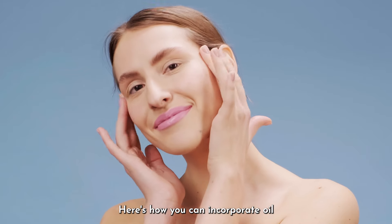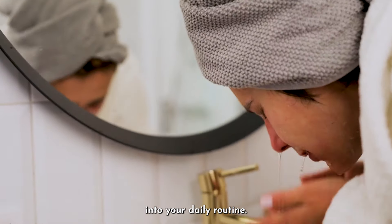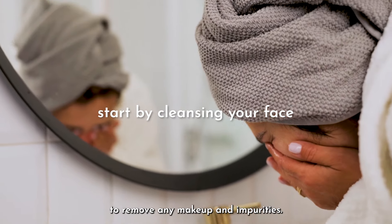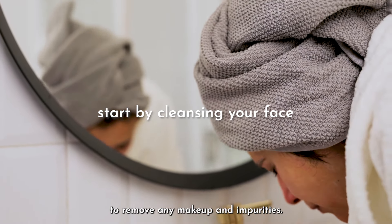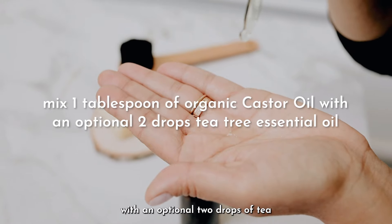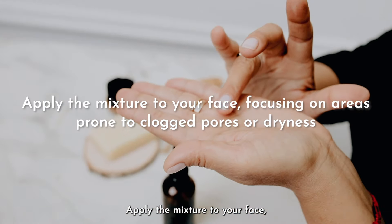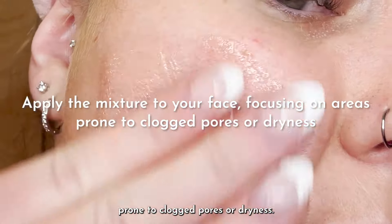Ready to give it a try? Here's how you can incorporate oil pulling with castor oil into your daily routine. Start by cleansing your face to remove any makeup and impurities. Then mix a tablespoon of organic castor oil with an optional two drops of tea tree essential oil.